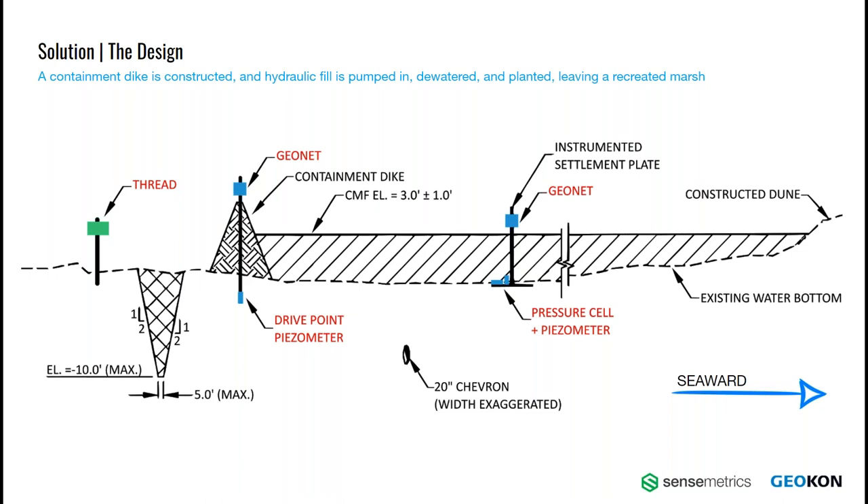The first phase of this project is to build the containment dike on the backside, performed in three lifts, similar to any other embankment or surcharge. As the fill is placed, vibrating wire piezometers installed in the native soil below the footprint monitor consolidation and stabilization of soils by measuring the pore water pressure. These piezometers are connected to GeoNet nodes, which communicate back to the Sensemetrics thread. When the containment dike is complete, a slurry of seawater and dredged sand from offshore is pumped in between the dike and the dune. As the sand settles out, the excess seawater is pumped out. The resulting infill and consolidation of underlying soils is monitored with instrumented settlement plates outfitted with both vibrating wire piezometers and pressure cells, allowing SNME to measure the effective stress of the placed sand and calculate geotechnical properties of the fill.